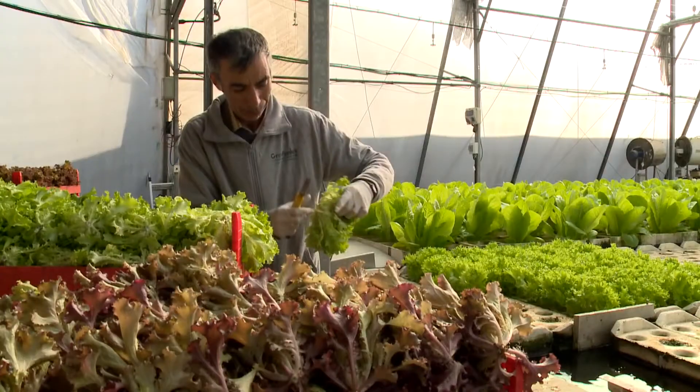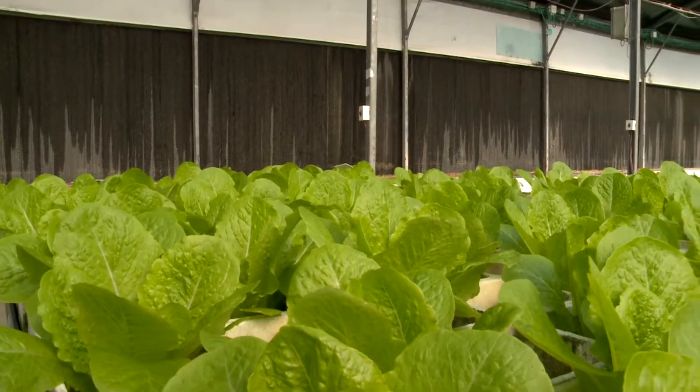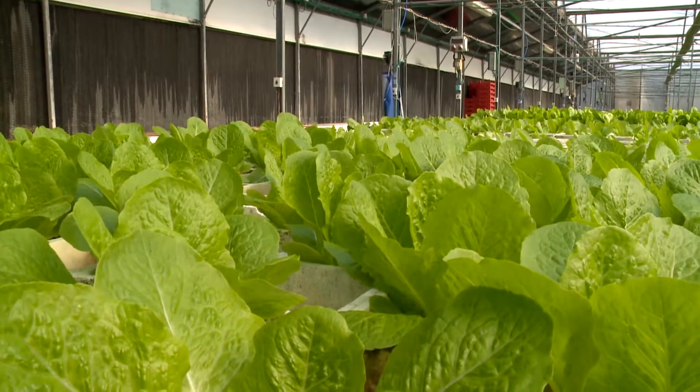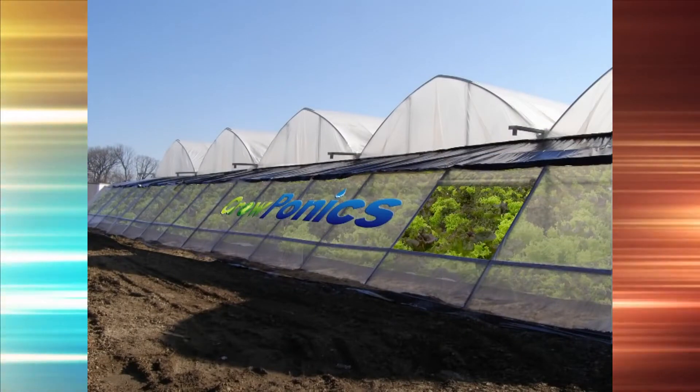Groponics' breakthrough system generates extremely high productivity. With the example of lettuce, significantly greater yields can be produced at a cost lower than that of farming arable land. Since the units are standard and modular, they are both easy to ship and simple to install, creating local automated greenhouse factories.